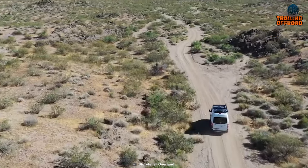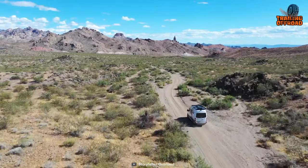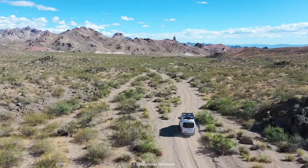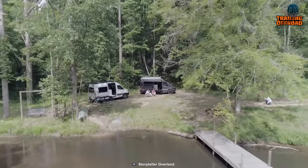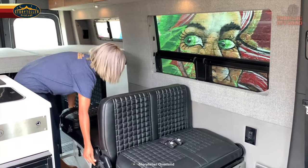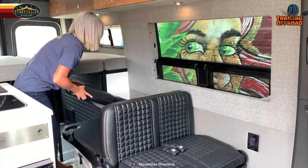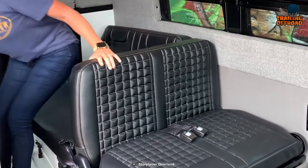Equipped with the transformative 4x4 package and an intelligent navigation system, the Classic Mode ensures that your journey is marked by both exhilaration and control. As the sun dips below the horizon, the Dreamweaver bed beckons, providing a haven of comfort for your well-earned reprieve. And when the day's adventures come to a close, the Groove Lounge two-seater convertible sofa bed presents the perfect retreat for relaxation.